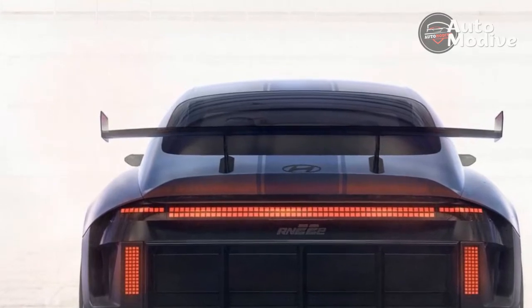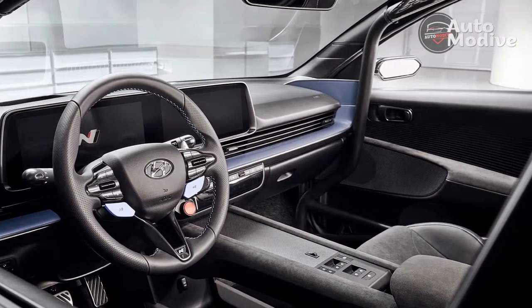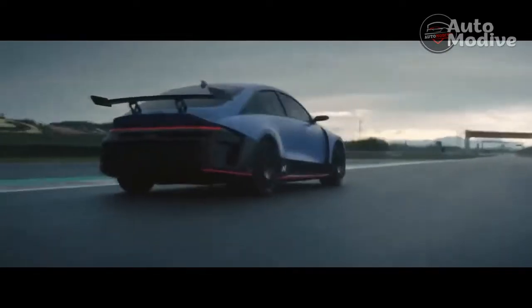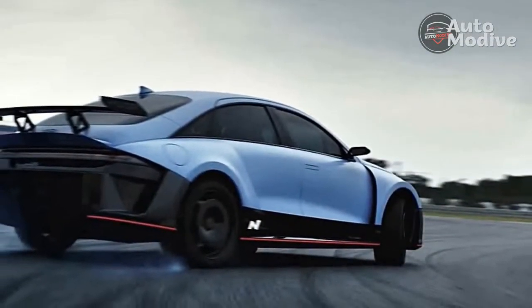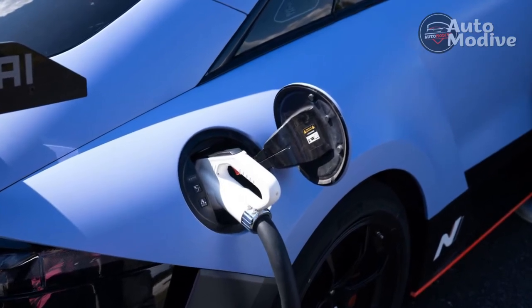We've already experienced another version of the new driveline in the impressive Kia EV6 GT that we drove in Europe last month. The RN22e features the same 77.4-kilowatt-hour battery pack, and Hyundai quotes the same 430 kilowatts, 577 horsepower peak output and up to 546 pound-feet of torque. The company's engineers confirmed that the RN22e shares its motors with the Kia, with the rear motor using a dual-stage inverter that features silicon carbide semiconductors. The big hardware difference for the Hyundai is a twin-clutch rear differential that can send up to 100% of the rear motor's output to either side.